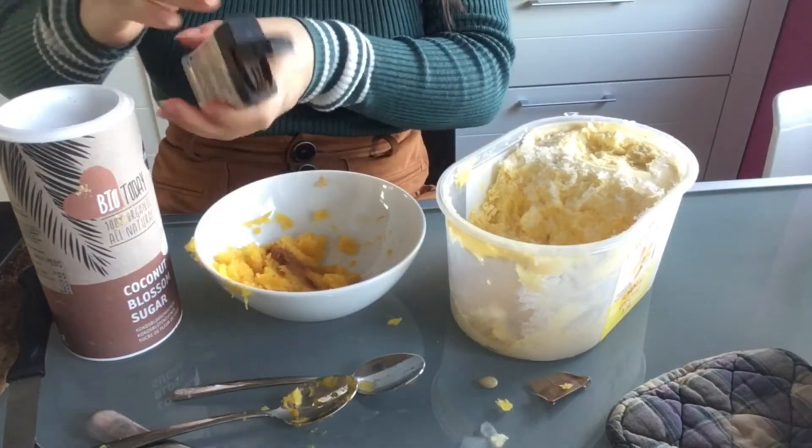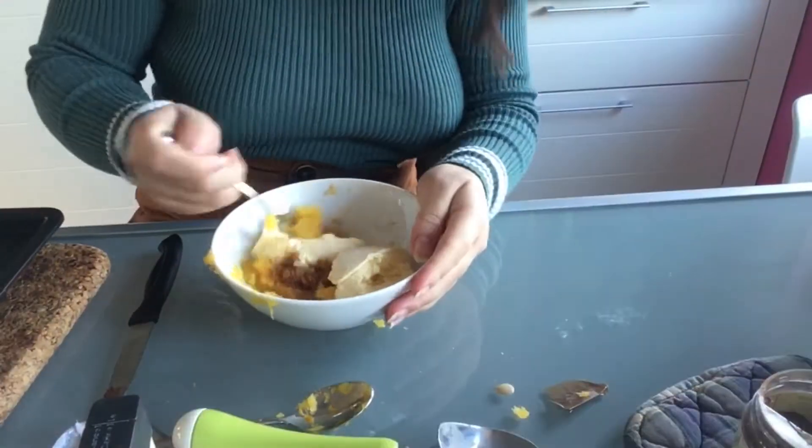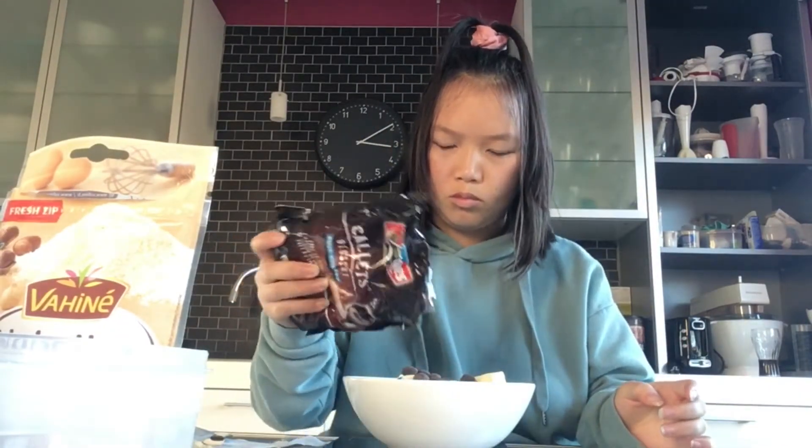As you can see, I made my own pumpkin puree because here in Belgium you cannot find pumpkin cans. Just bake it, remove the flesh, and smash it. Then add spices, sugar, and ice cream, mix everything, and put it over the crunchy cookie layer.